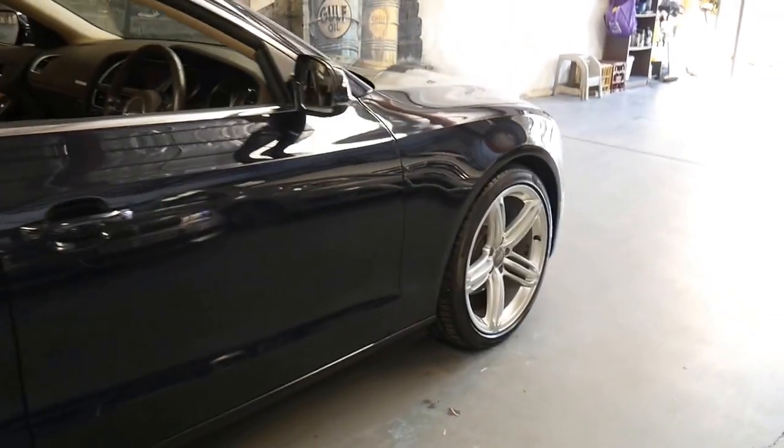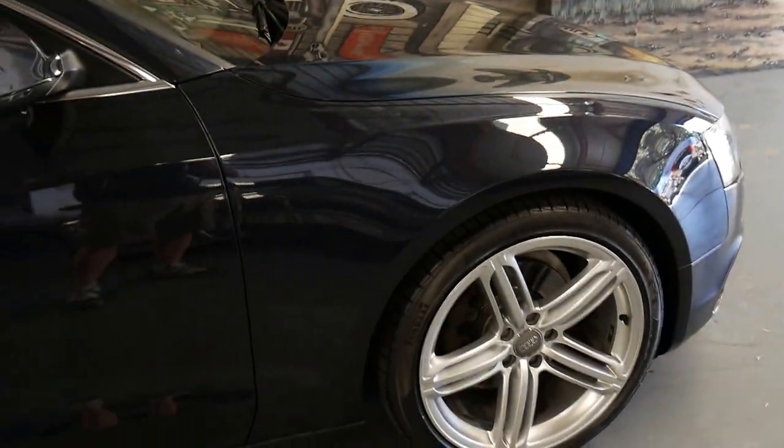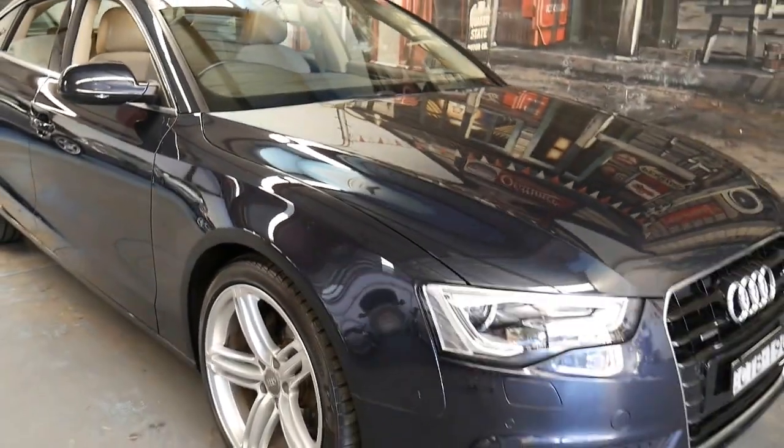Mileage, colour, condition, kilometres — we've also got to consider the service history, and this has perfect history. Long rego till the middle of next year, spare keys, and just drivability is sensational.